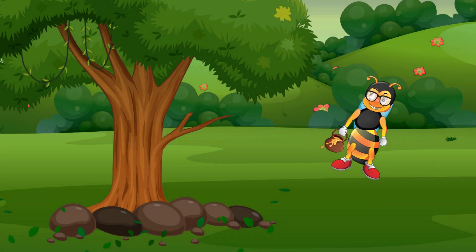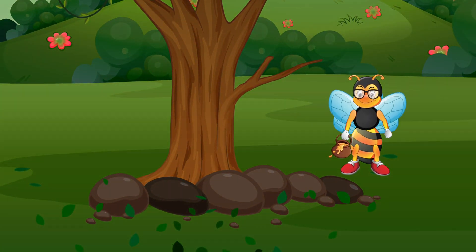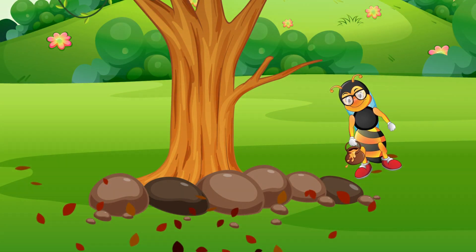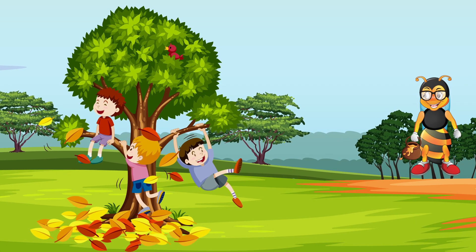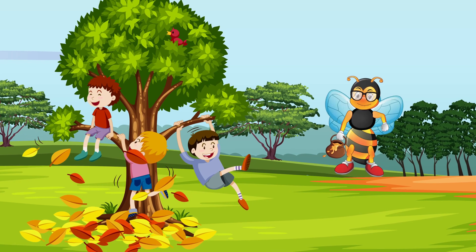Each year those trees go through a process in which their green leaves become bright yellow and then gold, orange and red for a few weeks, and then they turn brown and fall to the ground. We all love the beautiful colors of the leaves during the months of September, October, November.